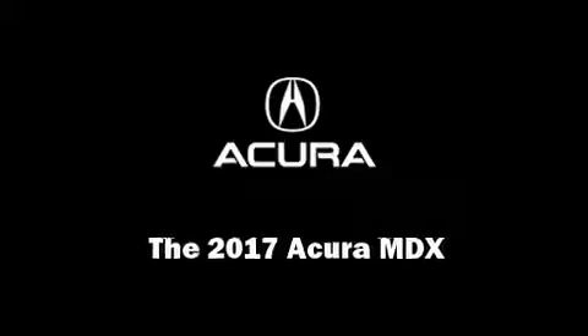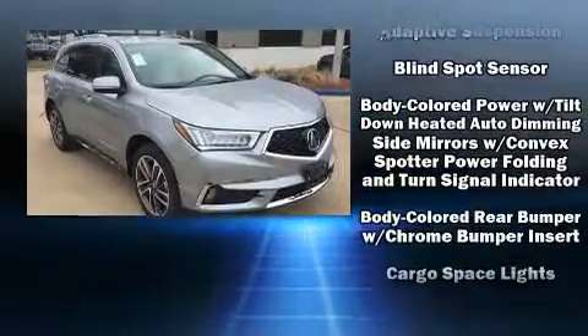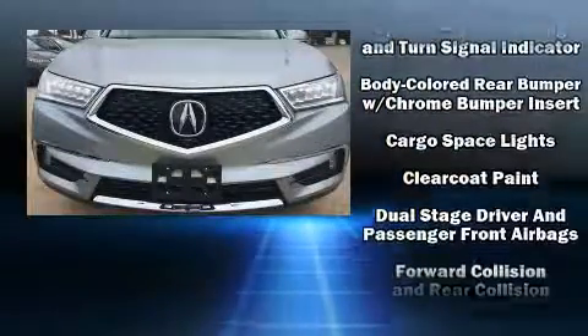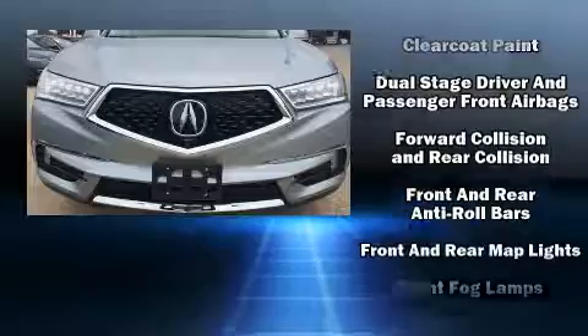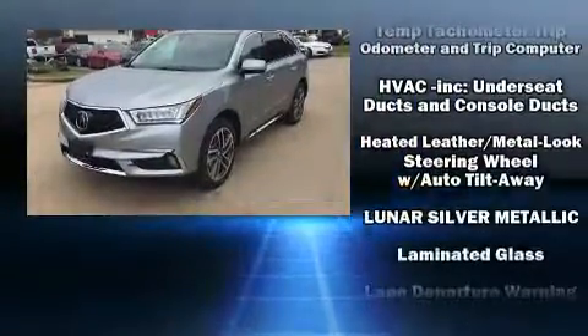Discerning drivers will appreciate the 2017 Acura MDX. It distinguishes itself from the competition with features such as heated and ventilated seats, heated steering wheel, and the power moonroof opens up the cabin to the natural environment.